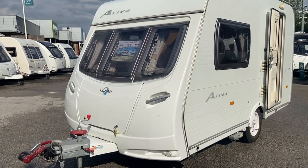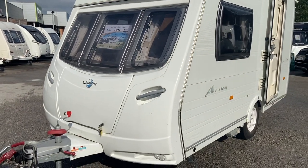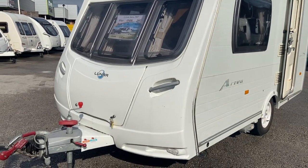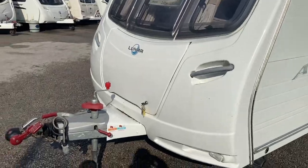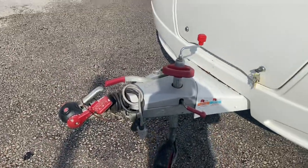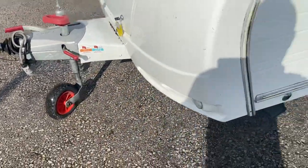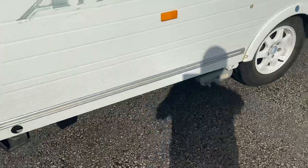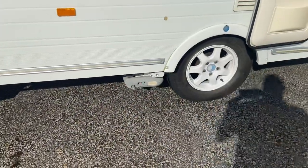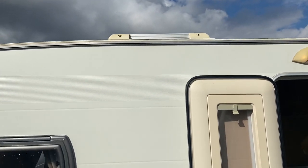Just arrived in stock this afternoon, this absolutely beautiful Luna Arriva 2007. It's got loads of little extras on it - it's got the Alco stabiliser, a hitch pull on there, and a Power Touch motor mover. There's also a solar panel on the roof.